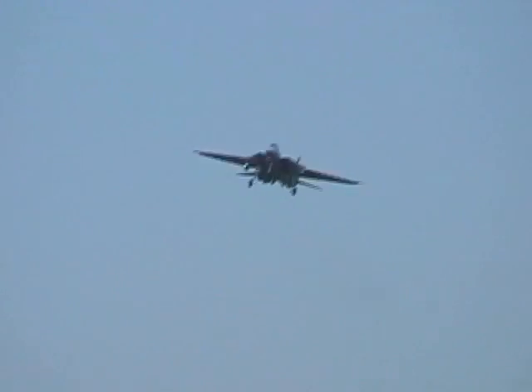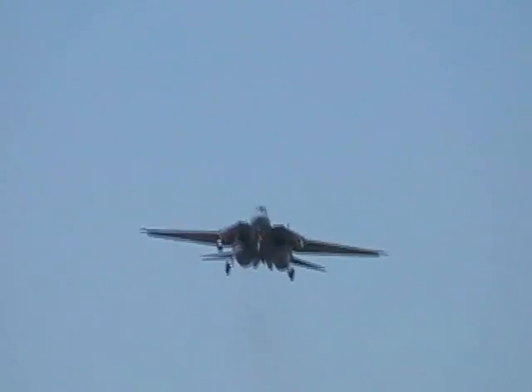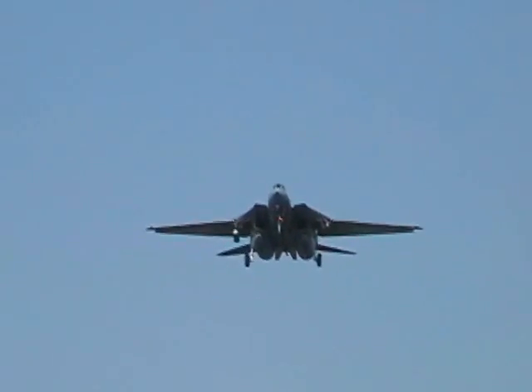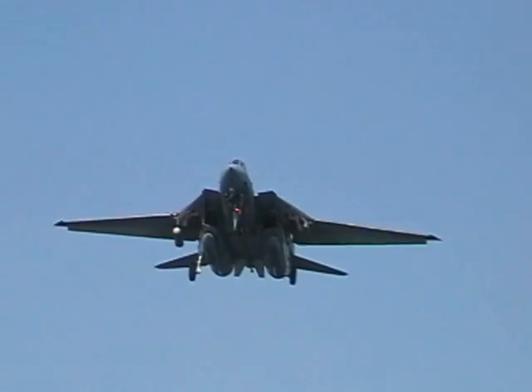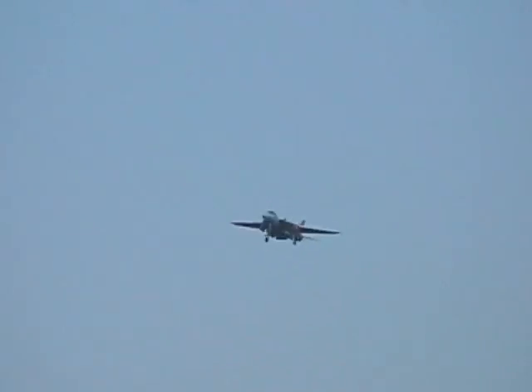I think we've got another plane coming in. I think I got a little bit more underneath it this time. All right, we'll grab this one last one coming in here.